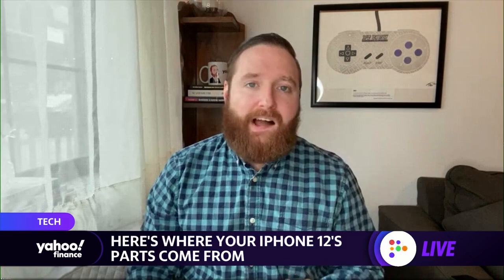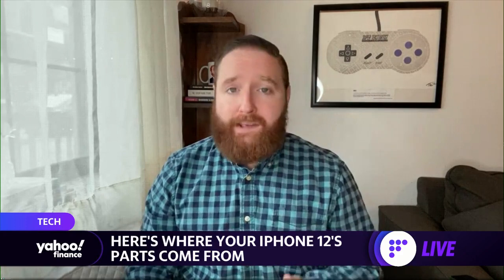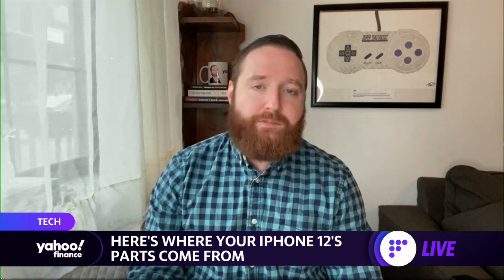I also want to talk about the 5G chip inside the iPhone — this has been a big deal. It's really the reason why the iPhone 12 is selling so well, because it's the first 5G iPhone. And that 5G chip, believe it or not, comes from Qualcomm. Apple and Qualcomm had a long back-and-forth with lawsuits around the world and different regulatory bodies, but they finally came to an agreement. Now the Qualcomm chip is what powers 5G on the iPhone, though Apple is working on their own 5G chip so they won't have to rely on Qualcomm.